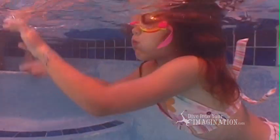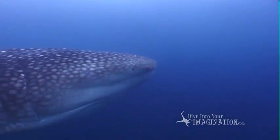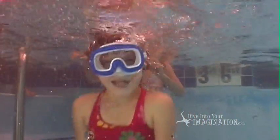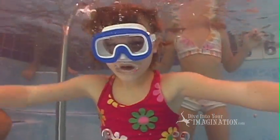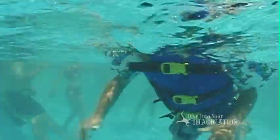Just like every single person looks different, every single whale shark is different. What makes you unique? What makes you different? Is it the color of your hair? Or the shape of your nose?